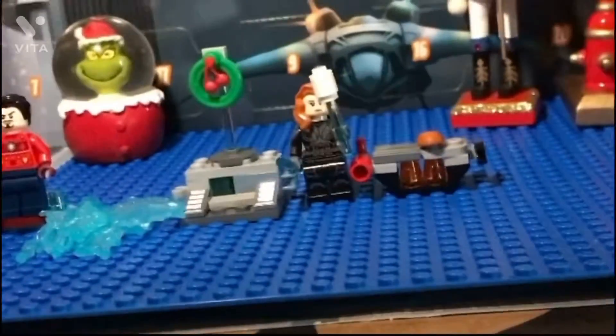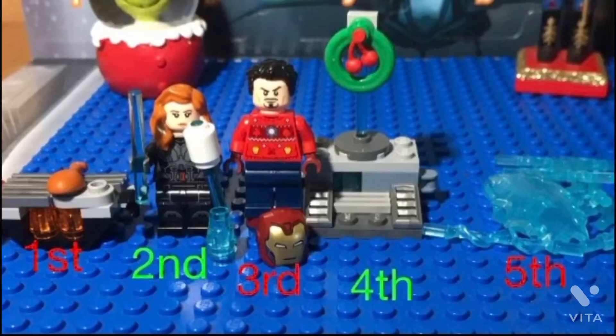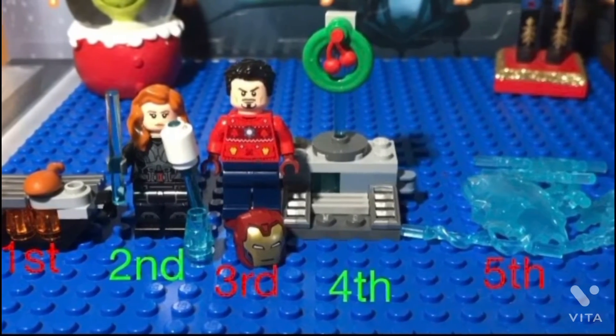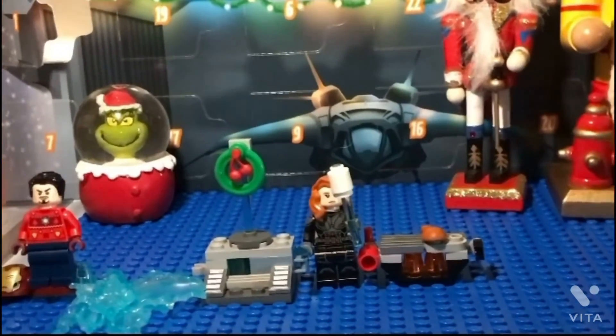I think if I had ranked them, it would be like this — that would be my ranking. I'm really excited to see what is in store for this advent calendar.